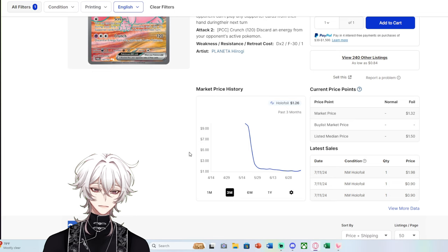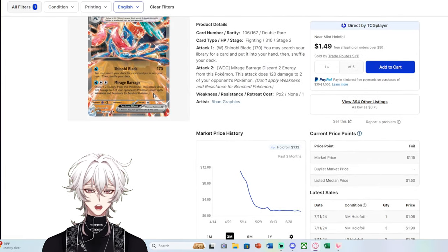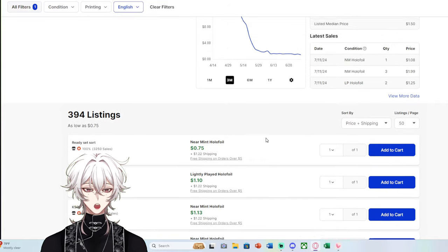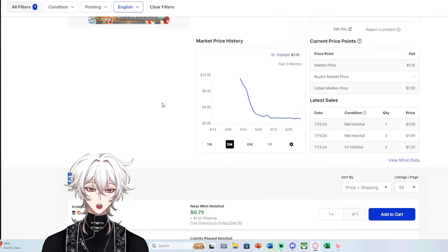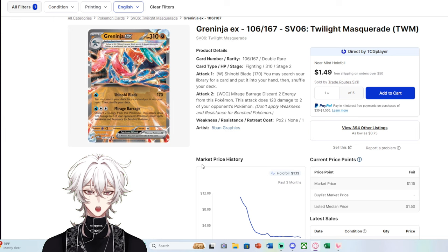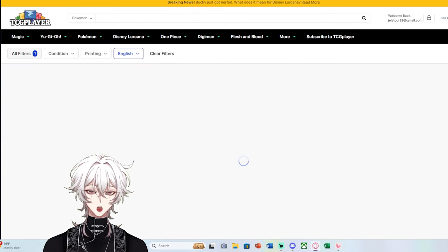Most people pulling Scream Tail are putting it for sale somewhere. Another great example is Greninja EX — while it has some niche playability, it's not as playable as Teal Mask Ogerpon. Greninja EX is still selling for about $1 a copy, with nearly double the listings of Teal Mask. So it has a much lower market price. Whether that's due to playability or simply being a Greninja card is hard to say, but you're still finding copies listed for $0.75 plus shipping — roughly $2 after shipping.